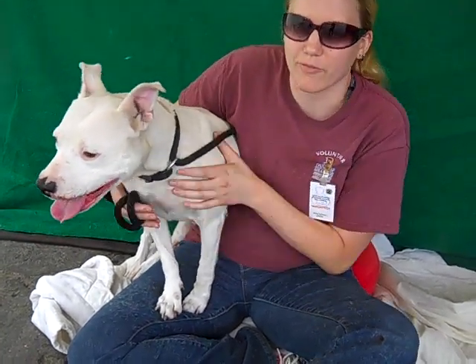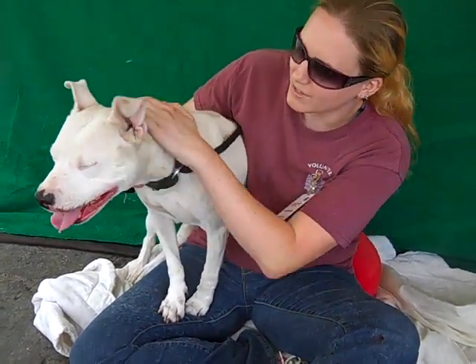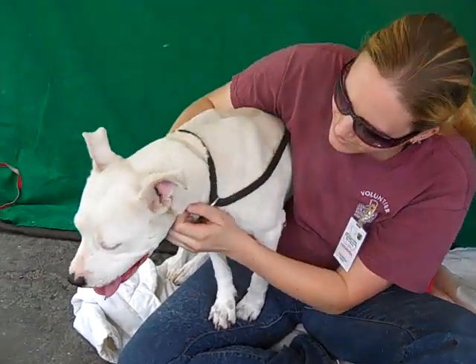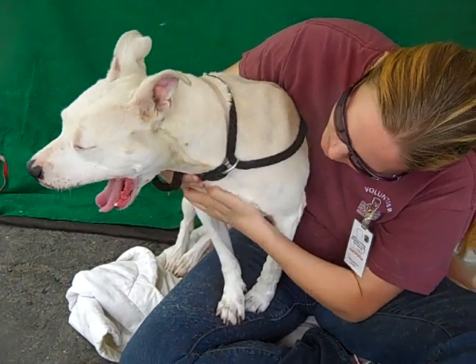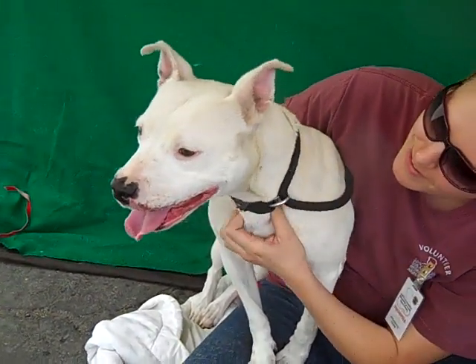She's going to make a great family pet for anyone living in a private home. We really love Diamond and you will too, so please come and check her out. It's the Baldwin Park Animal Care Center, A363-6640. Thanks!